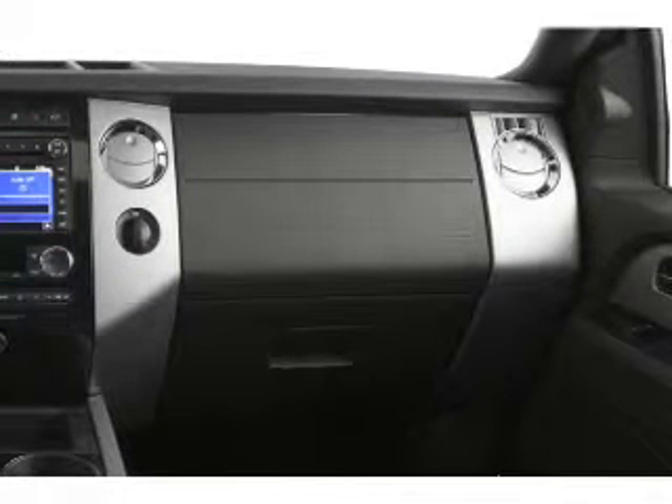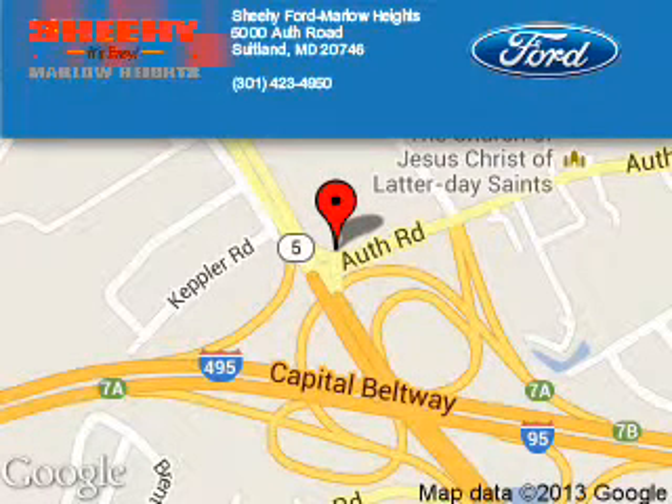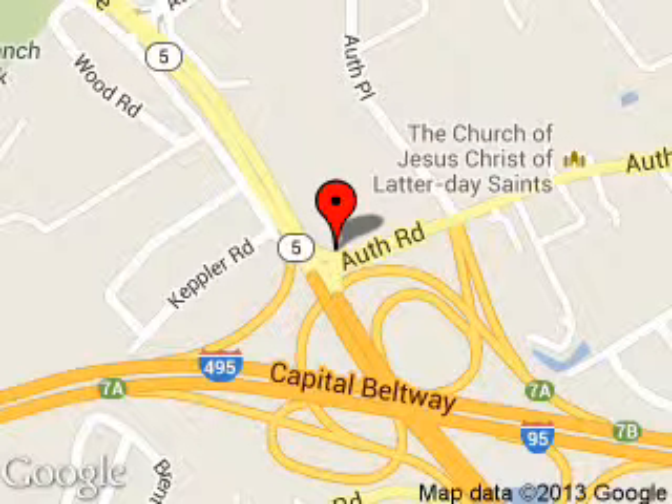Call or click to contact us today. Sheehy Ford Marlow Heights is dedicated to doing everything possible to ensure that the experience you have selecting your next vehicle is a pleasant one.